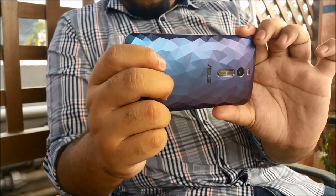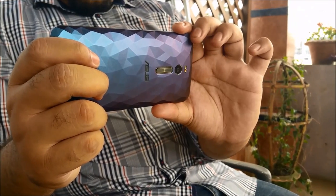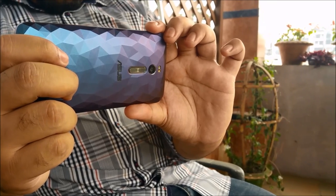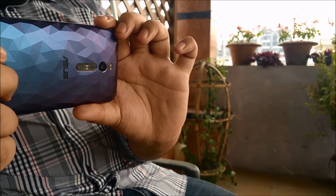The main camera is a 13 megapixel unit with an f/2.0 aperture, whereas the secondary camera is a 5 megapixel unit with the same f-stop. You also get dual tone LED flash which adds a bit of extra flare to the device.